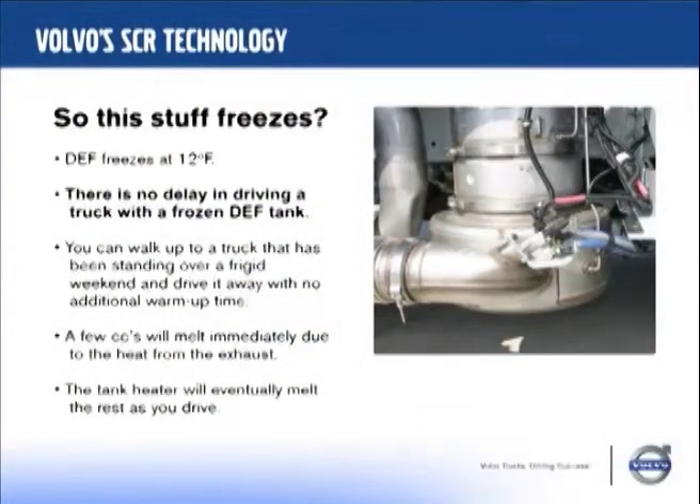By the way, one of the other uses for urea is as a de-icer. So it does freeze — but what does that do to the driver? Nothing. You can have a truck that's been standing for two weeks in frigid frozen conditions and that DEF tank is solid. So what? You get in the truck, start it up, and drive away in a normal amount of time. Because almost immediately it'll start to melt, and the system will handle the fluid in the lines and run for quite some time. It will never give you an issue in cold startup.